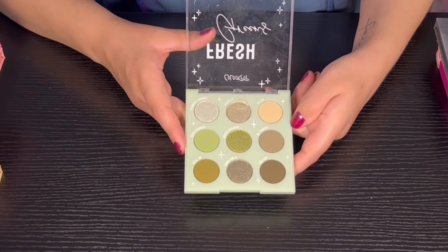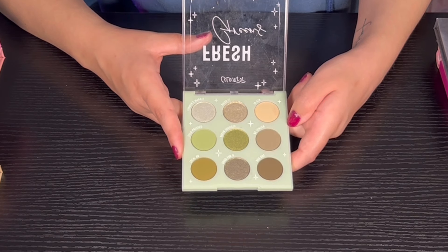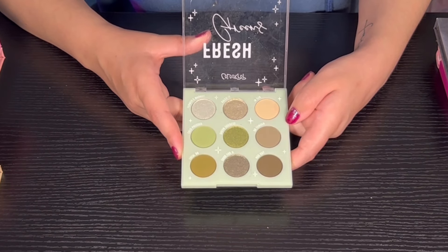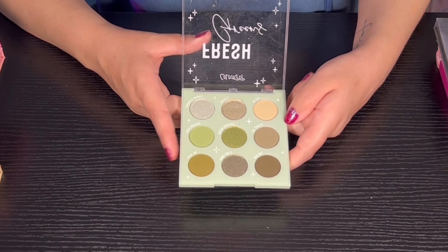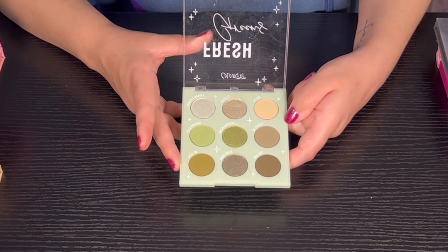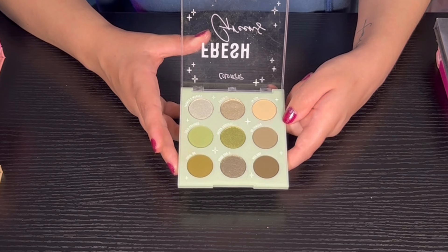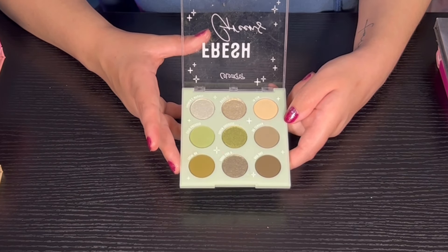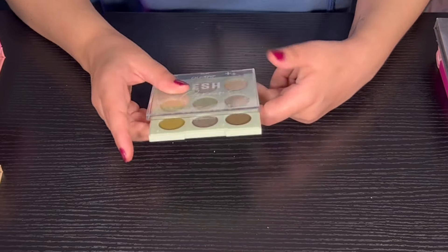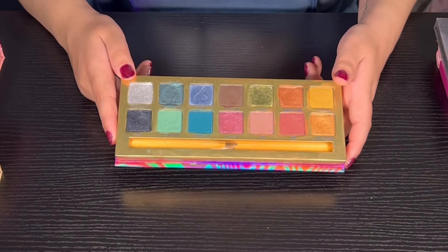Then we have Fresh Greens from Color Pop — also a Target exclusive. I love the quality and I feel like this is super good to start out with if you're beginning makeup. It does have some greens but I feel like it's more of a neutral, so I'm not sure why they call it Fresh Greens, but the quality is pretty nice. Then we have from Sigma the Alice in Wonderland palette — super super pretty. I love this palette, amazing quality. This is my only Sigma palette.